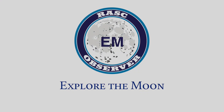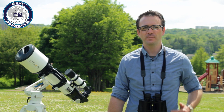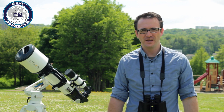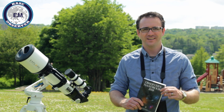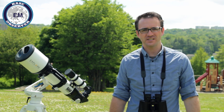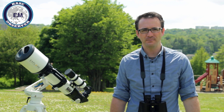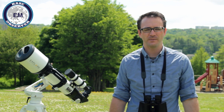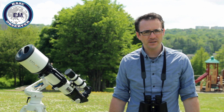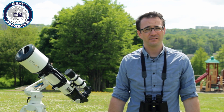Now we'll talk about the Explore the Moon program. It offers certificates for two versions: one for binoculars and the other for small telescopes. It is a beginner-level program based on information found in the RASC Observer's Handbook. After completion, you'll be prepared for more advanced lunar observing, such as the Isabel Williamson Lunar Observing Program. Explore the Moon is great for learning how to use your binoculars or telescope, and is suitable for the urban observer with no worries about light pollution — it can be completed from your backyard.